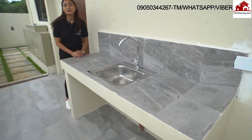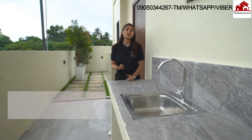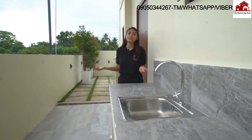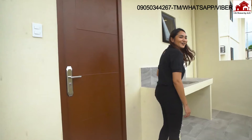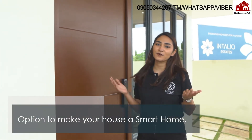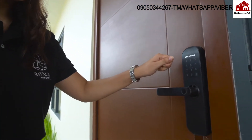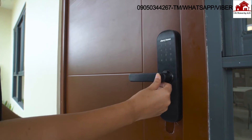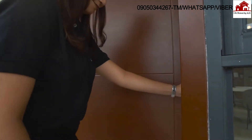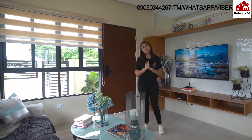The Magnum model unit also comes with a service area. You can use it as a dirty kitchen, a laundry area, or convert it into a maid's quarters. Now let's head inside. Your home is future-ready because all house models here at Intaglio Estates are smart home integrated. For the lock set, you can either enter your pin, use a card to open the door, or use your fingerprint.